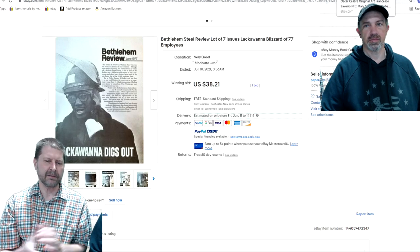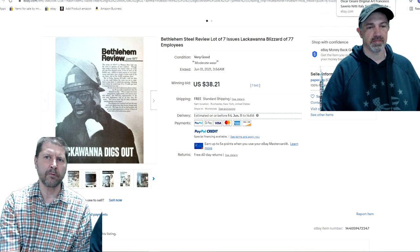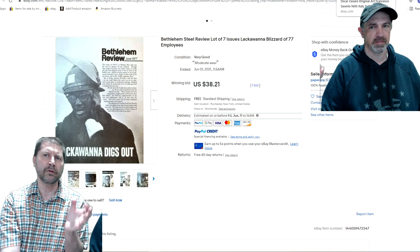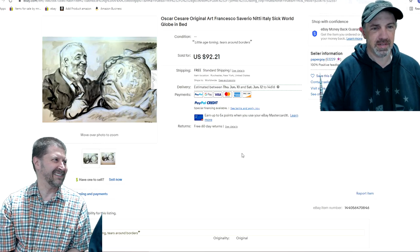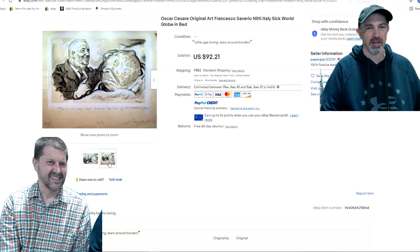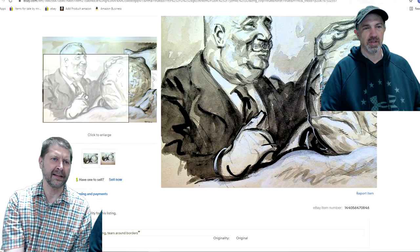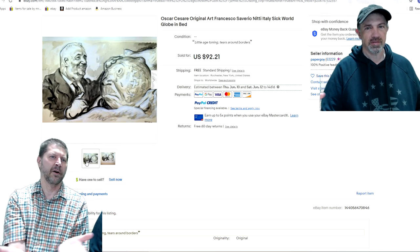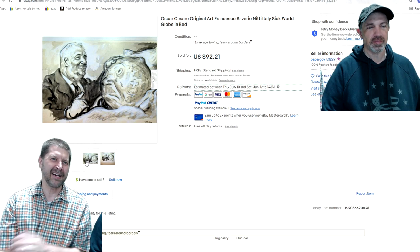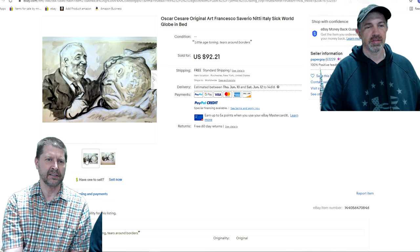The last item is part of my attempted transition into original art. I want you to tell me what you would use to describe this without reading the title. Oscar Cesar is the artist. It's shaped like a sphere — is it a round head? A globe. So I listed it as Francesco Severio — that's the gentleman depicted — and the title is 'Sick World Globe in Bed.' Sometimes you run into trouble trying to describe something. I just put as many descriptive words up as I possibly could. And look at how much better the zoom-in works — definitely use the zoom-in feature if you can.